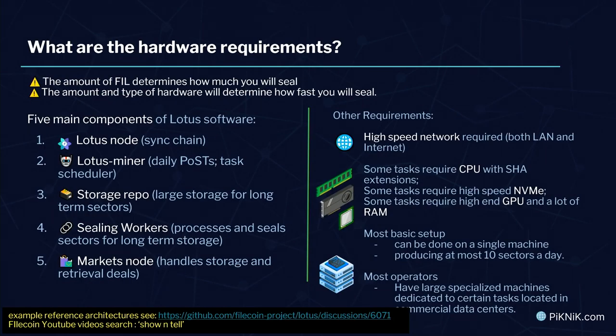On hardware requirements: the amount of FIL you have or have access to really determines how much you're going to seal — you need more FIL to seal more data. But the type and amount of hardware you have determines how quickly you'll seal it. My little machine can barely get through 20–24 sectors per day, which is very tiny. So even if I had all the FIL in the world, it would take forever to build really large-scale storage. Let me dig into the main components of Lotus — one of the types of software used to be on the Filecoin network.